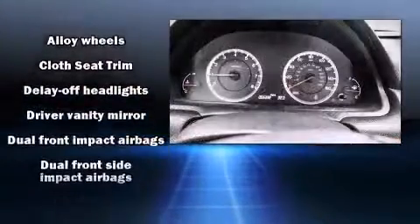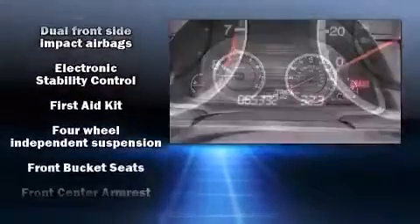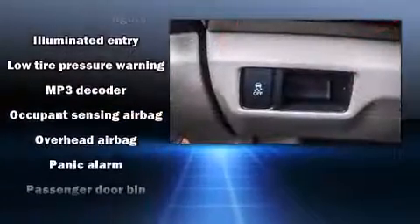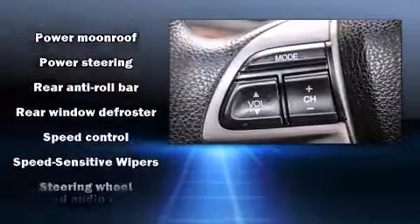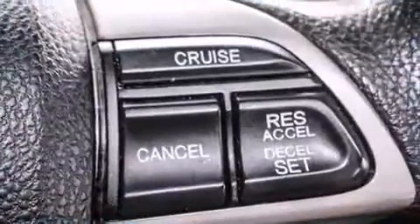Honda also prioritized safety and security with features such as dual front impact airbags, head curtain airbags, traction control, brake assist, anti-whiplash front head restraint, ignition disabling, and four-wheel disc brakes with ABS. Various mechanical systems are monitored by electronic stability control, keeping you on your intended path.